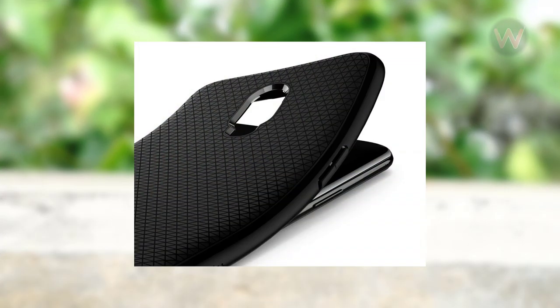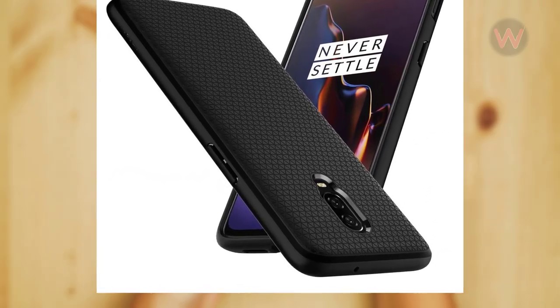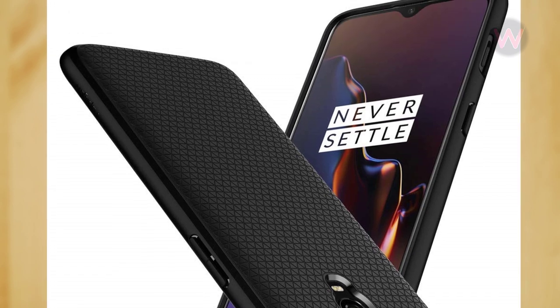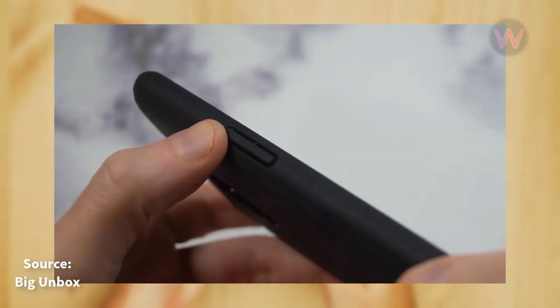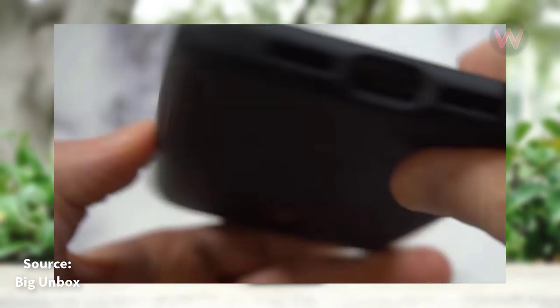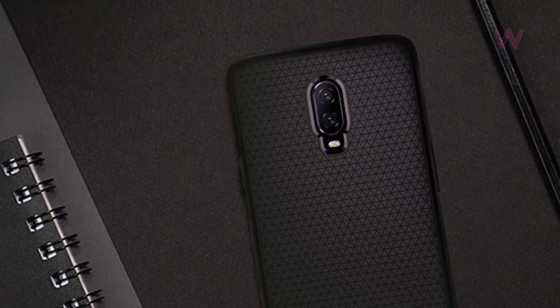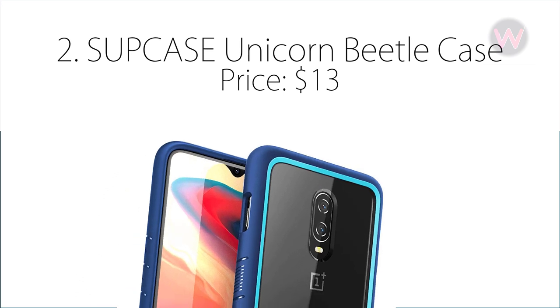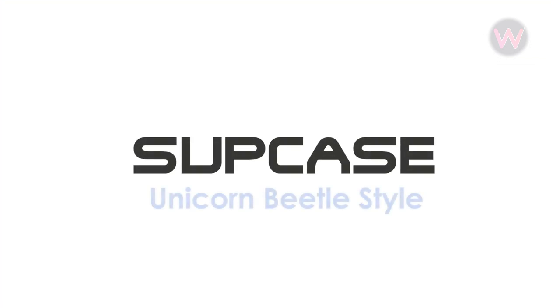The case is reinforced on all four edges with raised lips around the camera and raised edges to keep the screen safe too. The easy-to-press tactile buttons are my favorite part, because I hate cases that have dull buttons. The Spigen Liquid Armor case is the best overall OnePlus 6T case in my opinion.